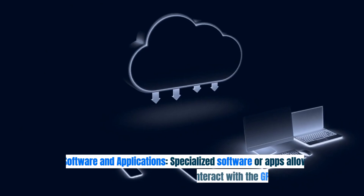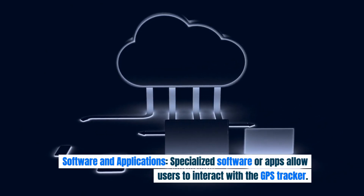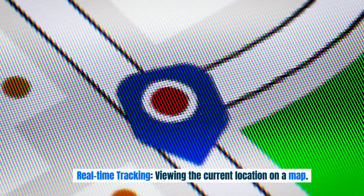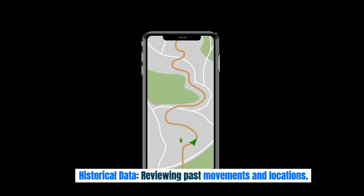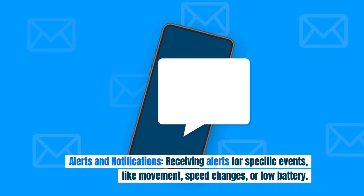Software and applications: Specialized software or apps allow users to interact with the GPS tracker. Features typically include real-time tracking — viewing the current location on a map — geofencing, which involves setting virtual boundaries and receiving alerts if the tracker enters or exits these areas, and historical data for reviewing past movements and locations.